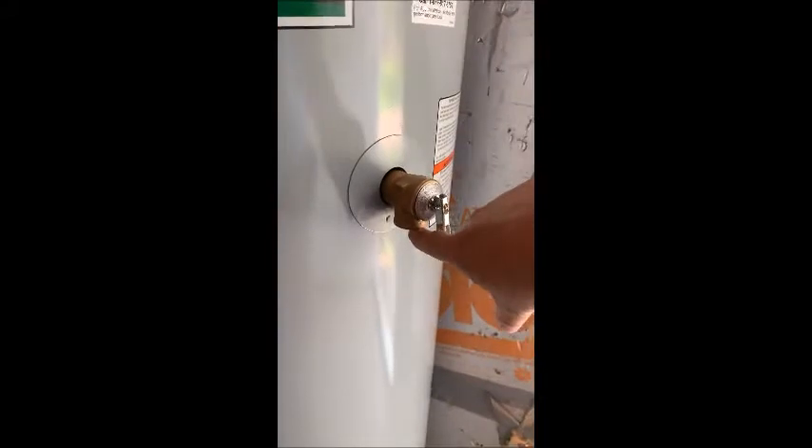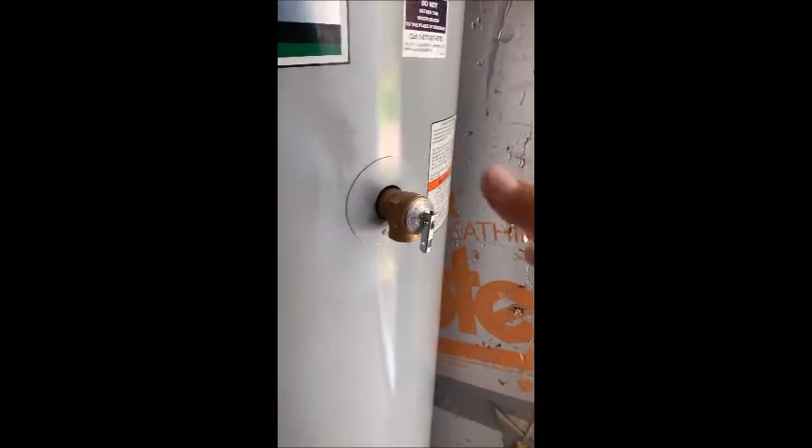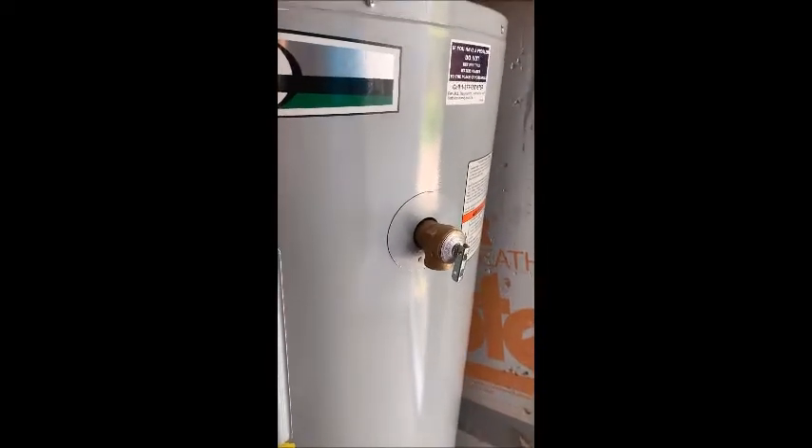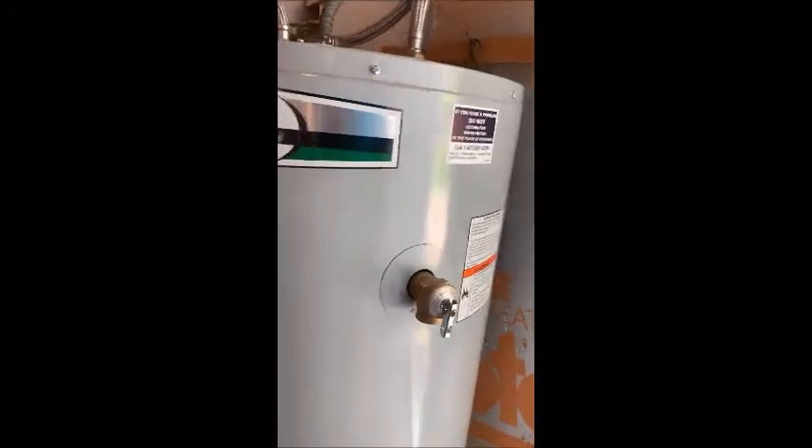This is a pressure release valve. If the system was to build up a lot of pressure, this valve would pop and blow the water off so that the unit doesn't actually explode. And they can do that — there have been cases where the water heater has gone clean through the roof of the house.